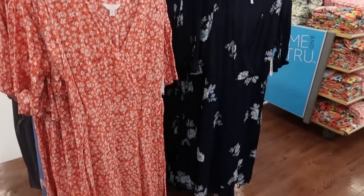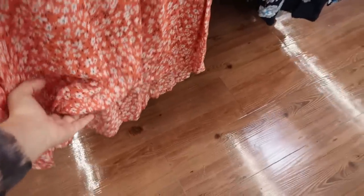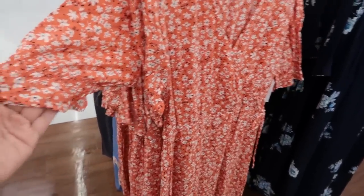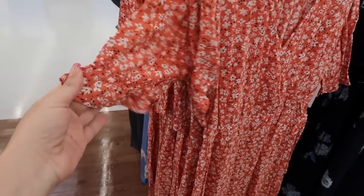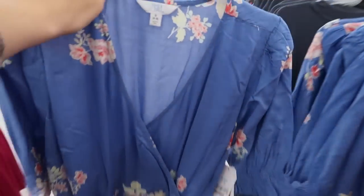I'm seeing these wrap style dresses — they're a midi length, coming about up to the calf, with a high-low hem so it goes a little bit longer in the back. There's also smock detailing on the sleeve. This orange is nice, and this blue is so pretty — really cute for Easter.